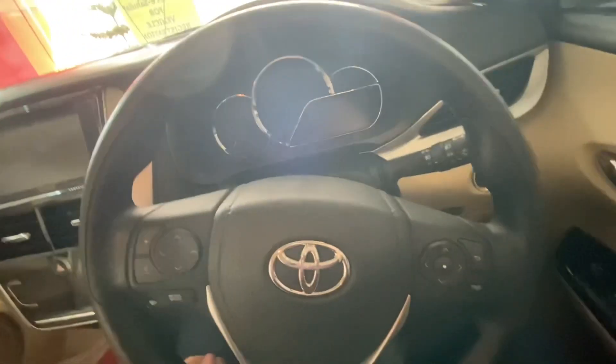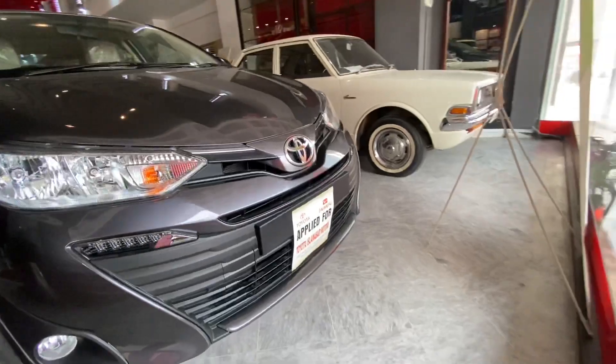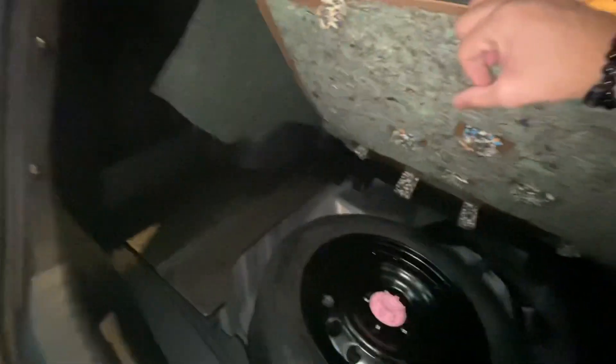The steering goes up and down, and it is tight. So this is it — this is our Toyota Yaris. Now let's look at the trunk space. This is exactly the trunk space; we will note the measurements later.